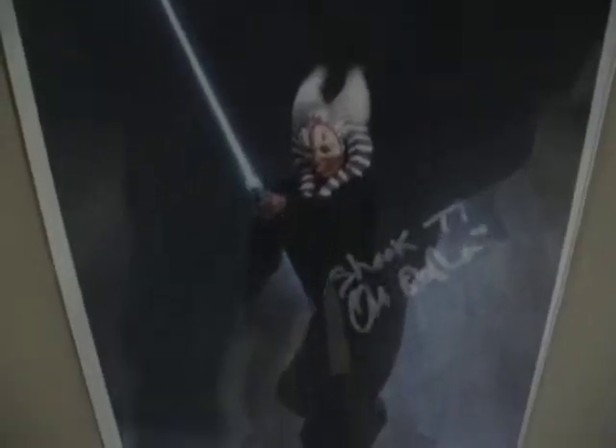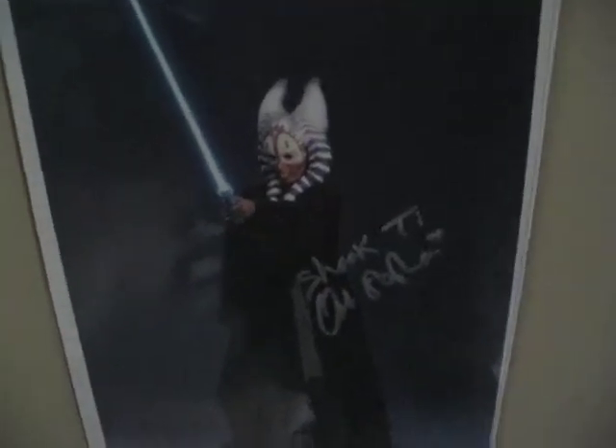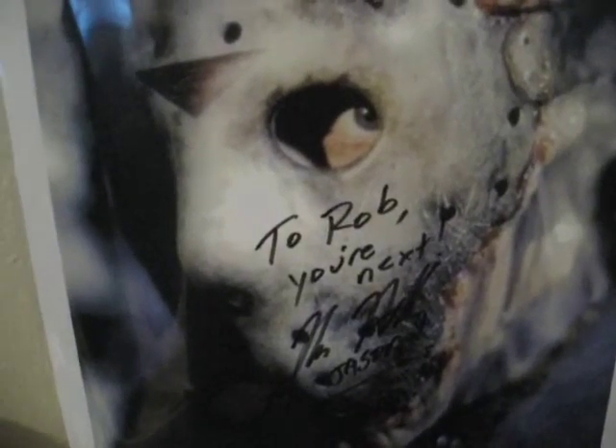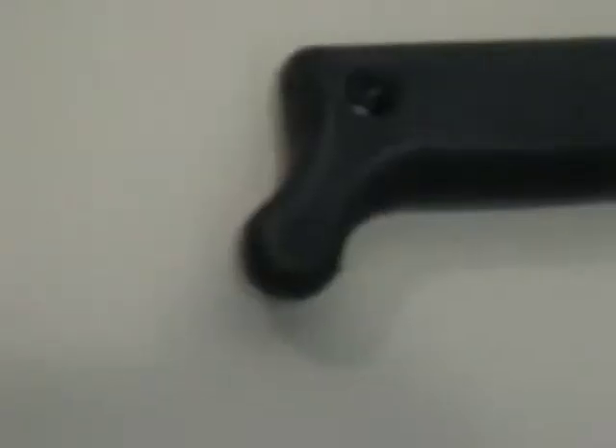And here's Peter Mayhew as Chewbacca. And Orly Shashan — beautiful woman. I don't know what's wrong with George Lucas that he takes beautiful women and makes them look like that. And of course Kane Hodder. I've got a collection of Kane Hodder autographs. There's that one. And then here's a machete — 'To Rob, watch your back. Kane Hodder.'